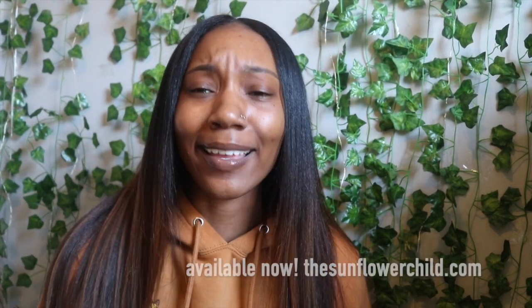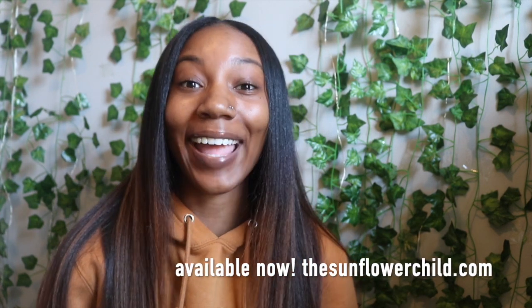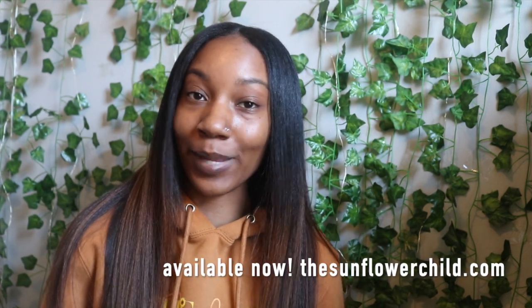Today we are going to be doing a natural hair slash feminine hygiene haul. The majority of this stuff I got from Target, so we can just call it a Target haul, honestly. But I want to share with you guys some things that I really like that I've been buying the past few months. My hair looks so good, you guys — I got it straightened a couple days ago, actually for a photo shoot for my brand, The Sunflower Child, because my hair growth oil — you heard me correctly — I'm finally dropping a hair growth oil and a hair growth butter on 4-4, April 4th at 4-4-4 p.m.